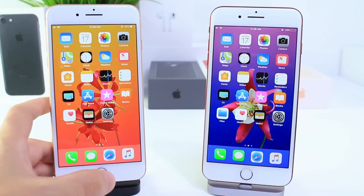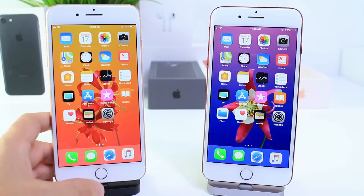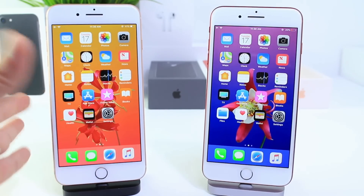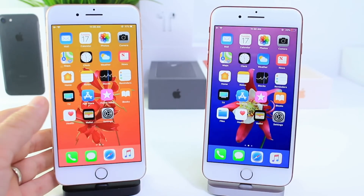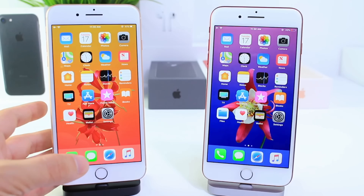Hey guys, today we're going to be taking a look at iOS 11.1 Beta 2 and iOS 11.1 Beta 3, which was released yesterday. I want to compare the battery between these two softwares. This is going to be an iPhone 8 Plus and an iPhone 7 Plus, and we're going to be taking a look at a time lapse to see which one performed better.